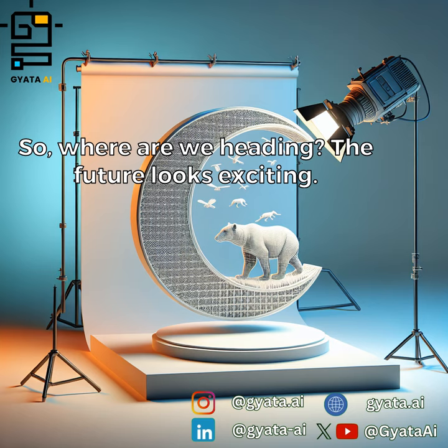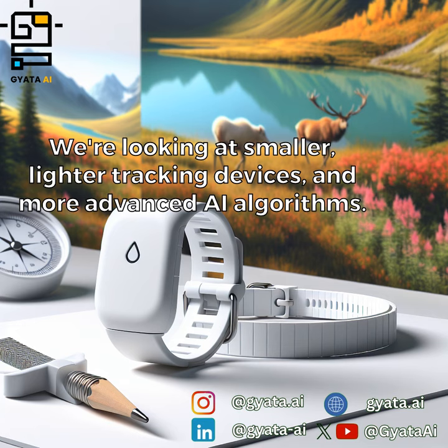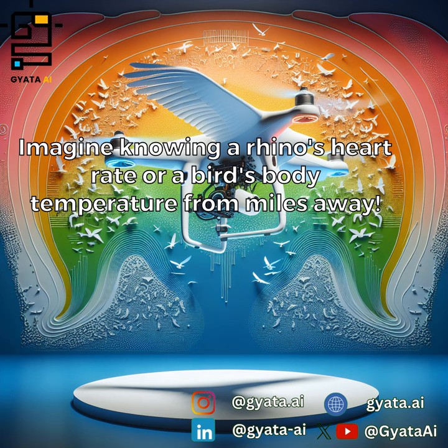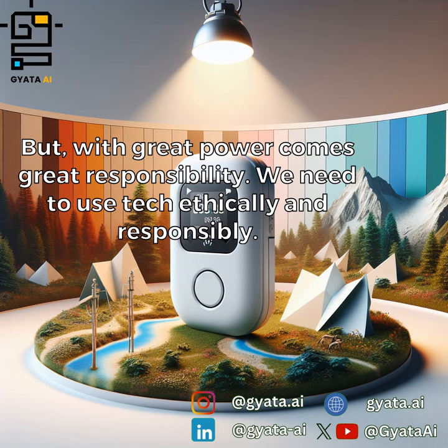So where are we heading? The future looks exciting. We're looking at smaller, lighter tracking devices and more advanced AI algorithms. We might even see biologgers that can track an animal's vital signs in real time. Imagine knowing a rhino's heart rate or a bird's body temperature from miles away.